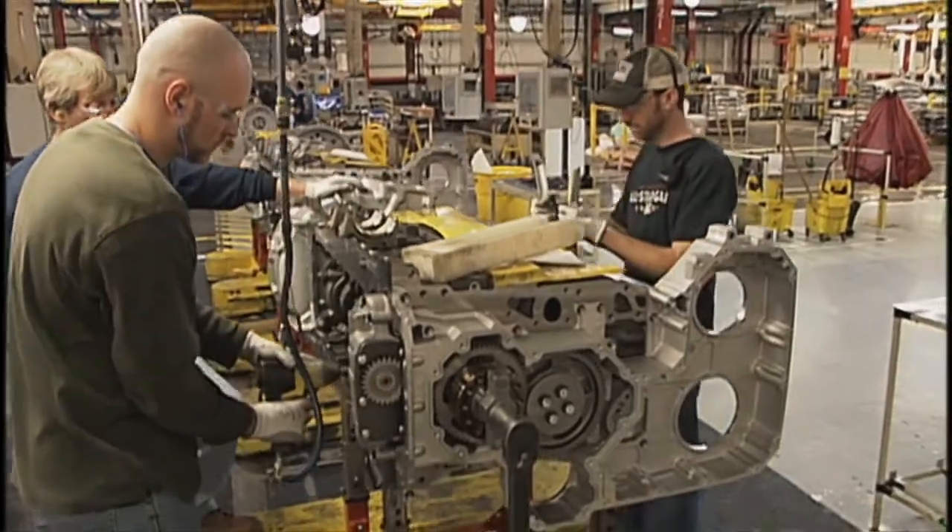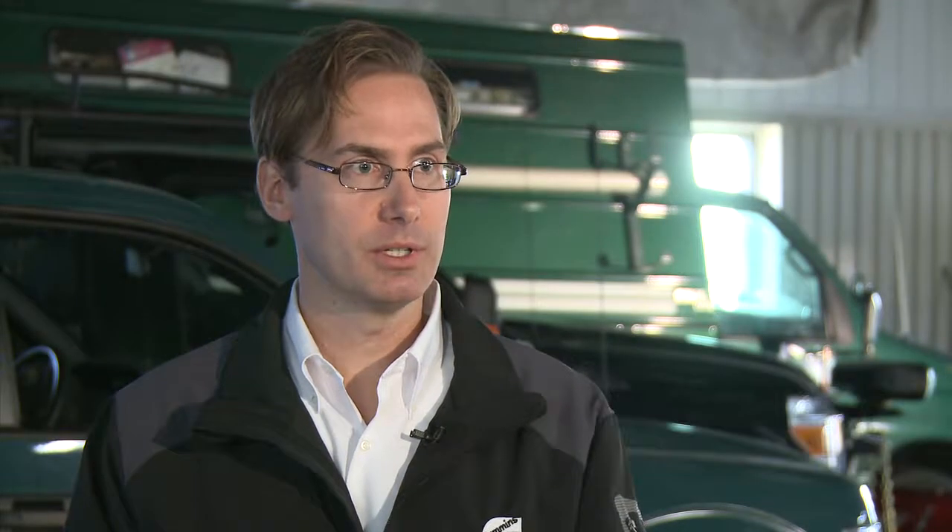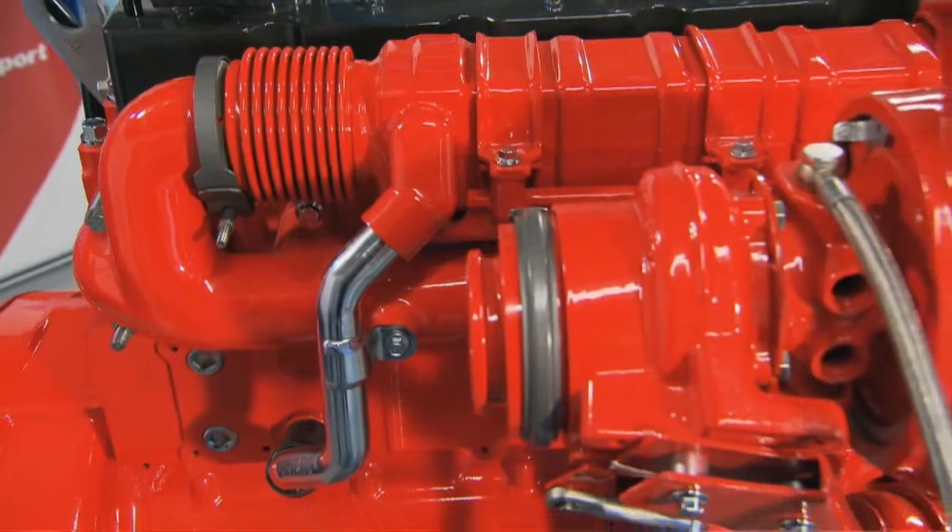If you've never driven one of these vehicles, you might think CNG is a new technology — think again. 'Honestly, it's not that new. We've been making natural gas engines since 1986, so feel comfortable in the fact that the technology is proven. It's the same motor that they've built for years.'